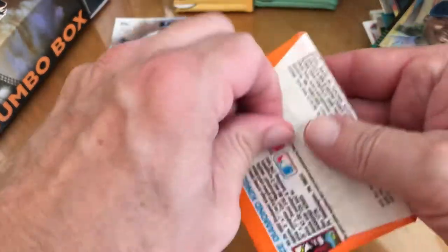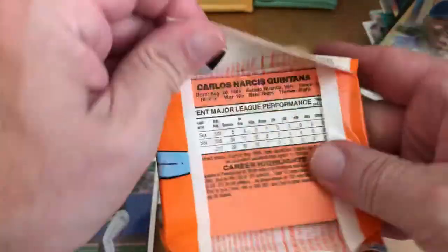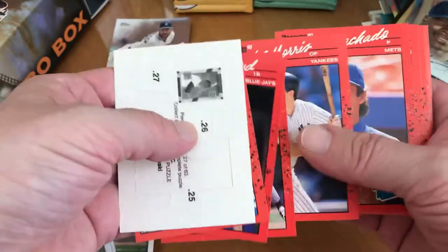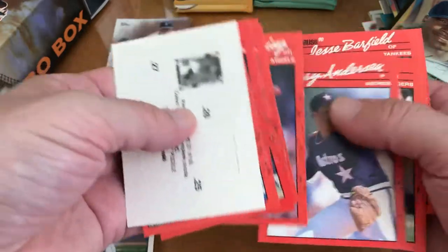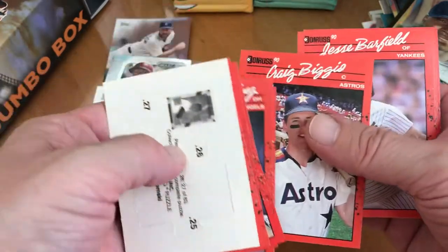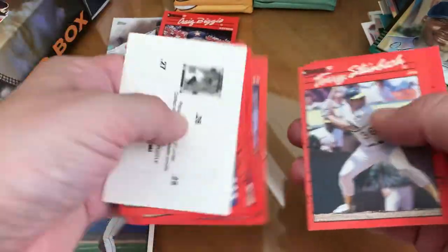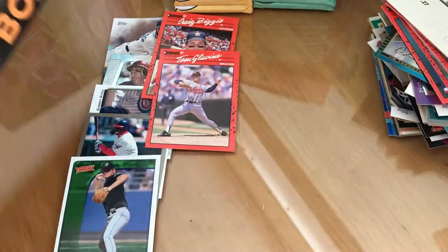This is actually better than that last pack which had a hundred cards in there. Frank Wyan, John Olerud, Joey Bell, Pippa Roberts, Lou Whitaker, there's a Biggio, and Glavin. Okay, all right. I expected to see the same pack — they come in groups like that — so let's find out. Oh no, it's a different one. Looks like an 88 Donruss, slightly better.